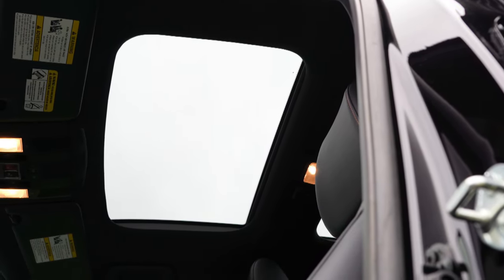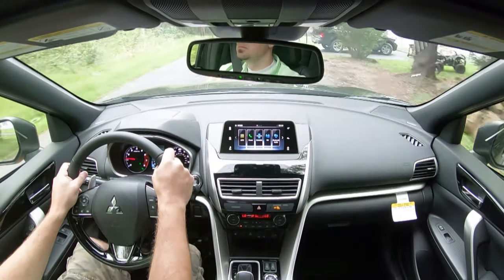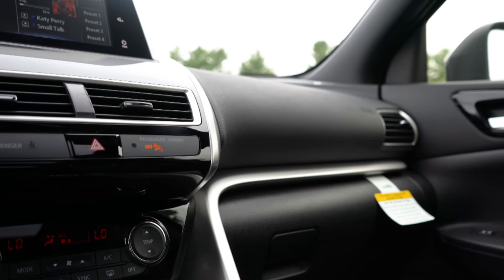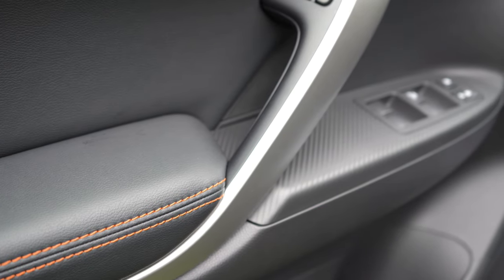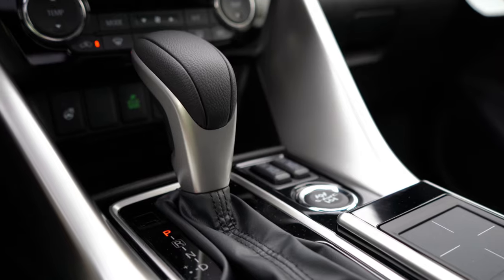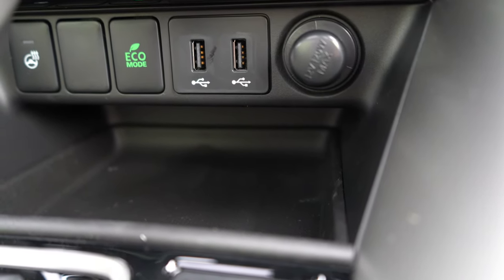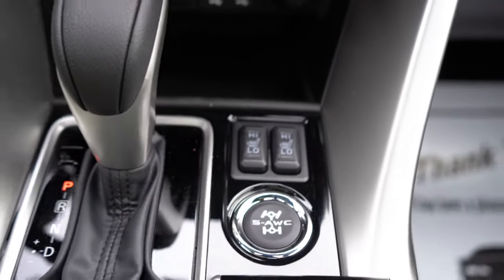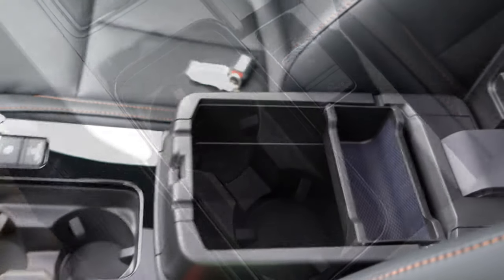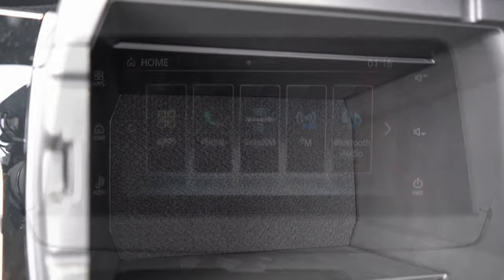The optional dual-pane panoramic sunroof is available on the SE and SEL. Dual-zone climate control comes with SE and SEL. The SEL has a black headliner. Interior finishes include silver plastic around the shifter continuing to above the glove box and doors, a carbon fiber look around the window buttons on both doors, and piano black around the shifter. Just in front of the shifter are two USB charging ports, a 12-volt power outlet, and a rubberized storage area below so things don't slide around. There's also an electronic parking brake and a deep storage area under the center armrest.